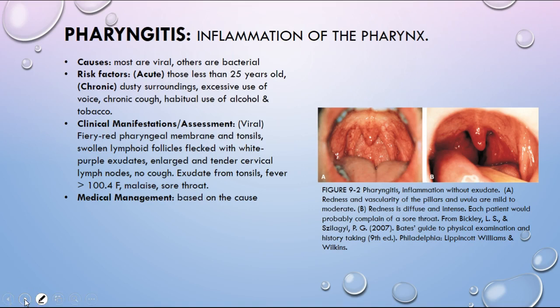Pharyngitis is the inflammation of the pharynx — the area in the back of the throat. Anytime a doctor tells you to say 'ah,' they're looking at the pharynx. It can be fiery red, involving the tonsils, with swollen lymph nodes, and may be flecked with white exudate. People will feel miserable, have sore throat, and have a fever greater than 100.4. Management is based on the cause. Acute pharyngitis usually affects those under 25 years old; chronic can depend on environment, excessive voice use, chronic cough, or habitual use of alcohol and tobacco.